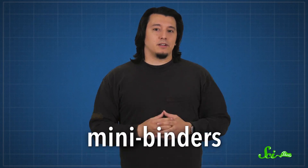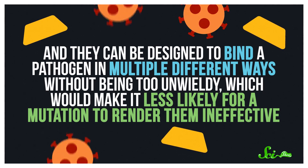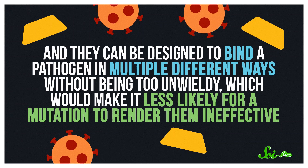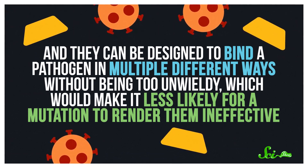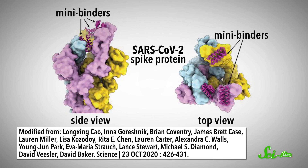They've decided to call their creations mini-binders, because they're mini and bind to things. Since these mini-binders are much smaller than regular antibodies, they have several advantages. They're much less fragile and can withstand higher temperatures. They could be administered by nose spray instead of injection. And they can be designed to bind a pathogen in multiple different ways without being too unwieldy, which would make it less likely for a mutation to render them ineffective. As a proof of concept, the team designed some mini-binders to target the flu and SARS-CoV-2 viruses, and the results were promising! Mice who got them were just as likely to survive their infections as mice that got full-fledged antibodies. But mini-binders are still in early stages of development, which means we don't yet know if they would even work in humans.